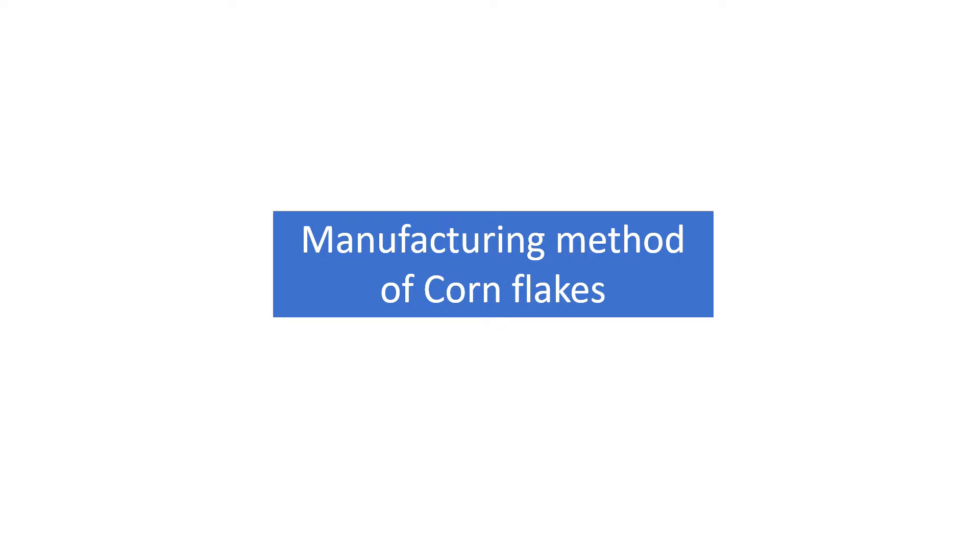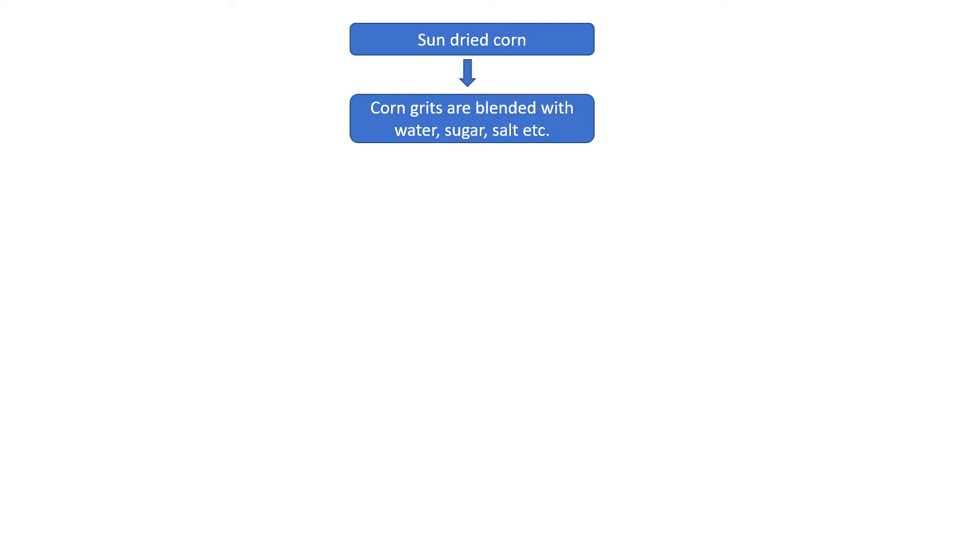Now let us understand the manufacturing method of cornflakes in brief. There are specific temperature, pressure, time and other technical details that are strictly followed during the process, but in this video I will explain only the general steps. Sun-dried corn is used for making cornflakes, and the actual process starts with corn grits. Corn grits are obtained when corn undergoes dry milling, which produces corn grits, cornmeal, germ, corn flour and others. The major portion of corn grits is carbohydrate.